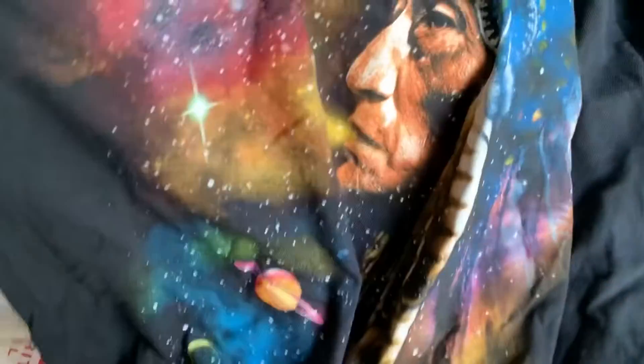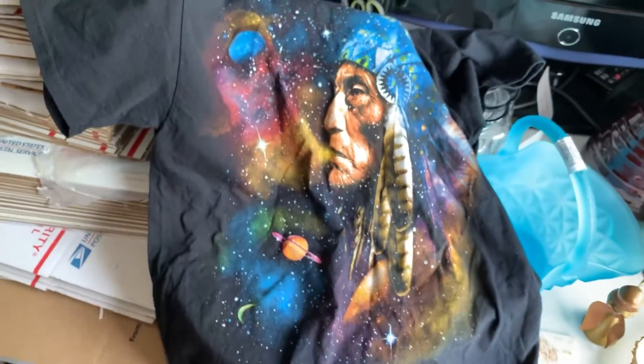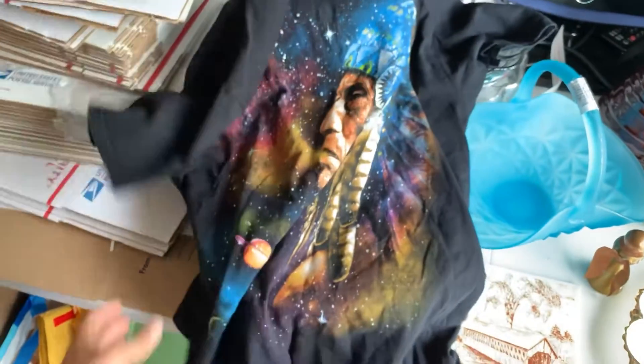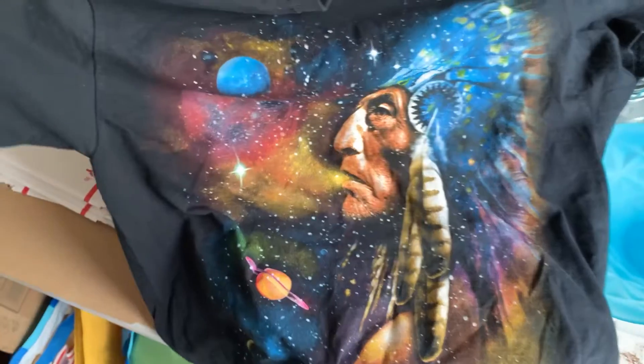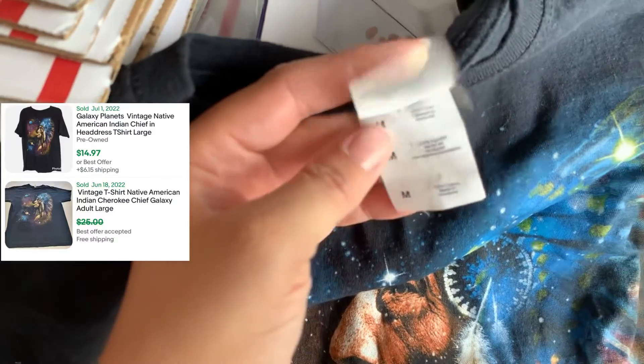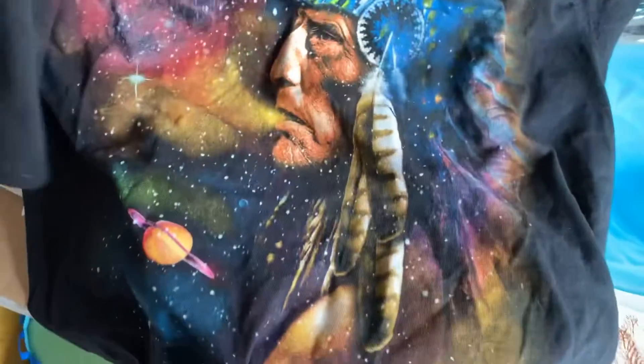Then I found this vintage t-shirt. It's not quite an all-over print, but it is a large print, and I thought that was really neat. So it is double stitch, not single stitch, but it's like the Fruit of the Loom cotton — it's a size medium. So that'll be going up on eBay.